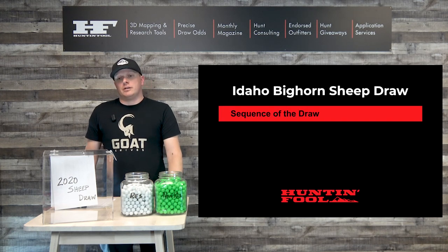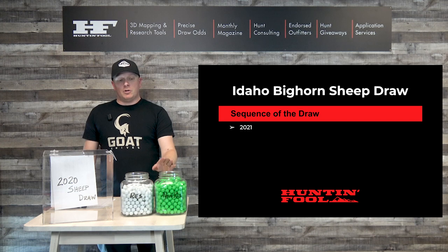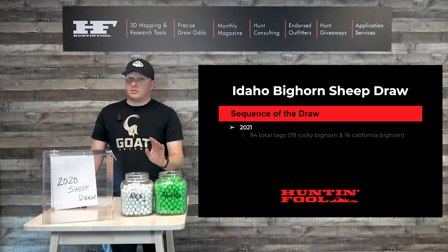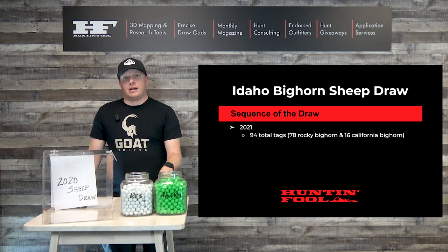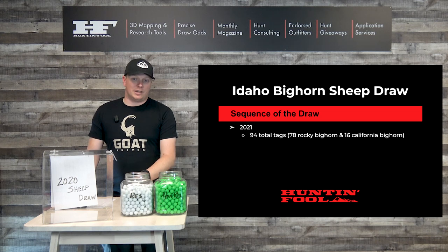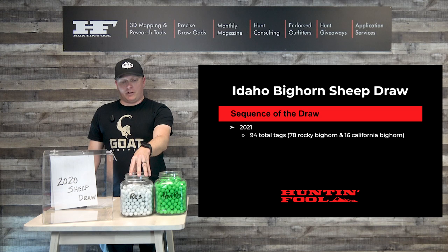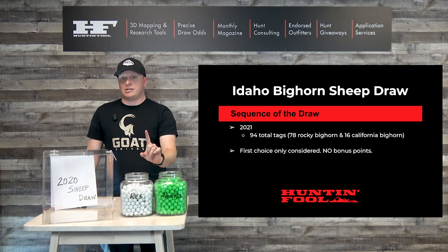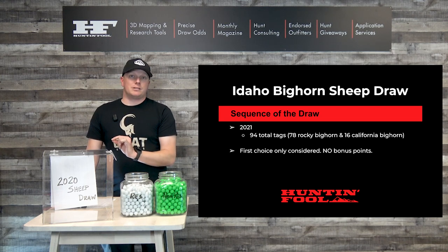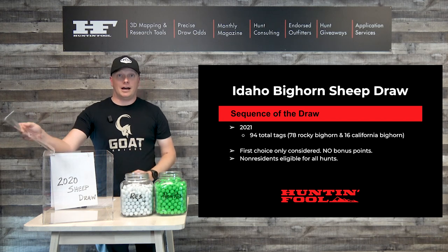To kick things off, we're going to talk about the sequence of the draw with a simulation. We're going to base this off 2020 numbers, but keep in mind for 2021 there will be 94 total tags broken out with 78 Rocky tags and 16 California tags. When we look at 2020 odds, we're going to base it off all the residents and all the non-residents that applied. Keep in mind only your first choice matters and there are no bonus points, so everyone is equal.